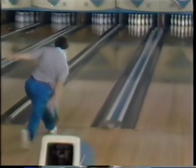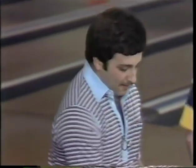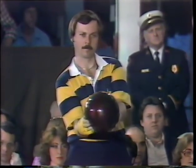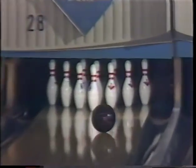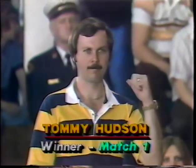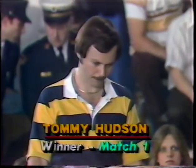Three, six, ten — doesn't matter now. It's still $4,000 for Steve Martin as Tommy Hudson finishes with that double. Martin with only two strikes. So 33-year-old Tommy Hudson, first time this year on our telecast from Akron, is going to meet Bob Hanley. Next, Tommy Hudson versus Bob Hanley — Pro Bowlers Tour will continue after this message.